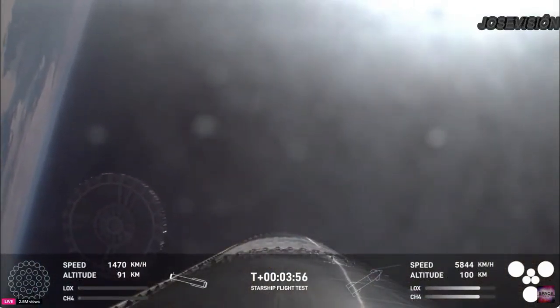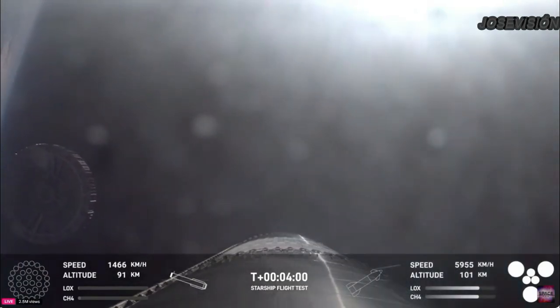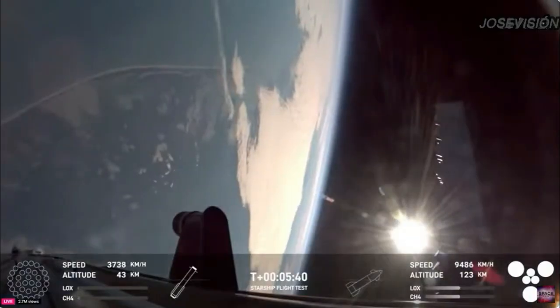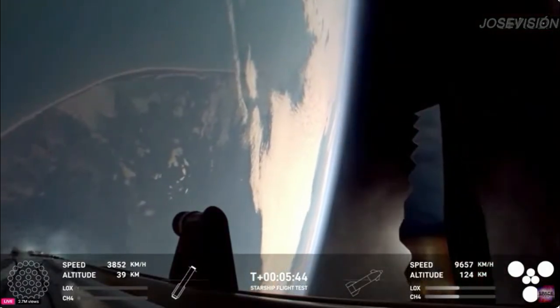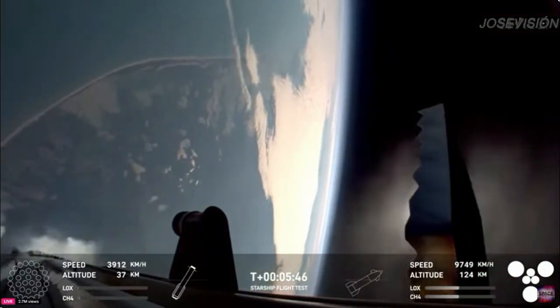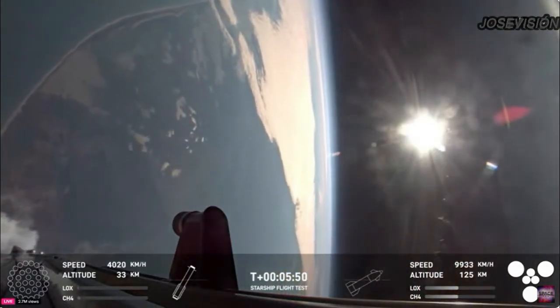There's a great, excellent view there of the hot stage floating away. In the meantime, you can see those grid fins there, helping to control the vehicle and guide it back to its landing site.